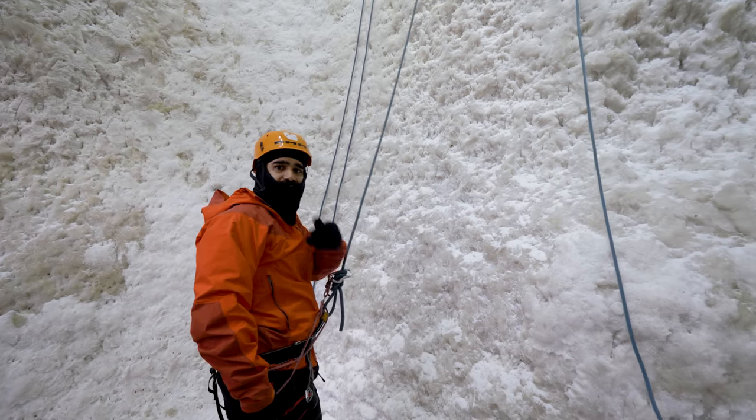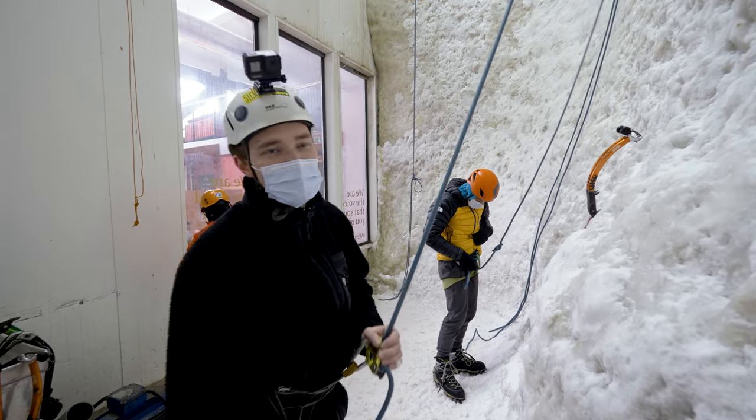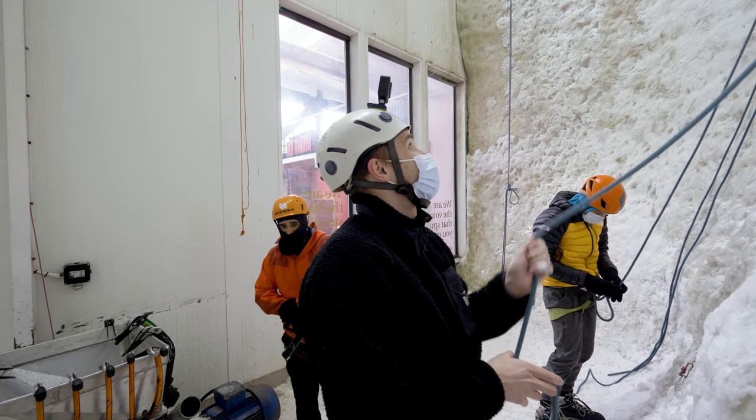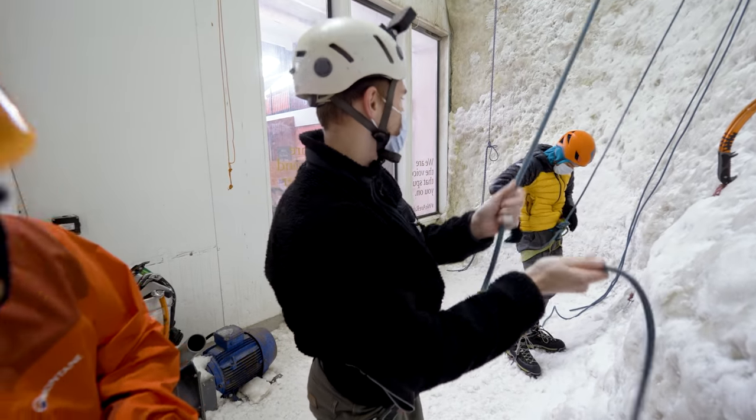That was a bit less scary than I thought it was gonna be. It's the feet that I find really hard. Wait, what's happening here? I'm gonna belay Ronald ice climbing. Are you freaking out? Tom's belaying this new guy — this is probably the most dangerous thing Ronald's ever done.